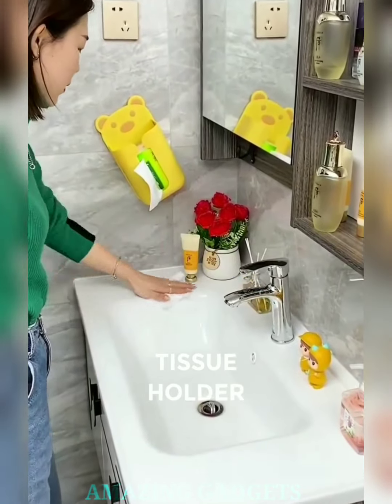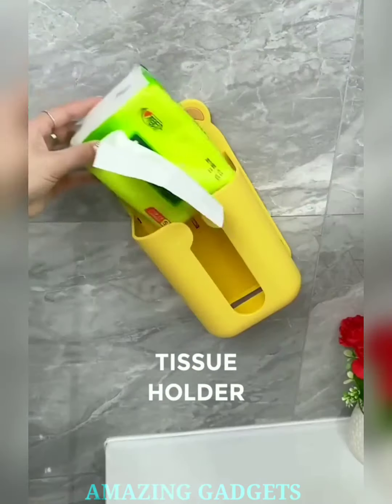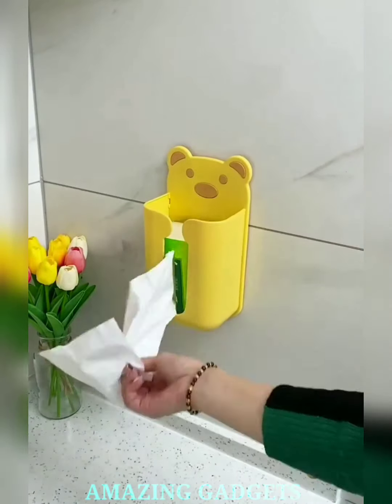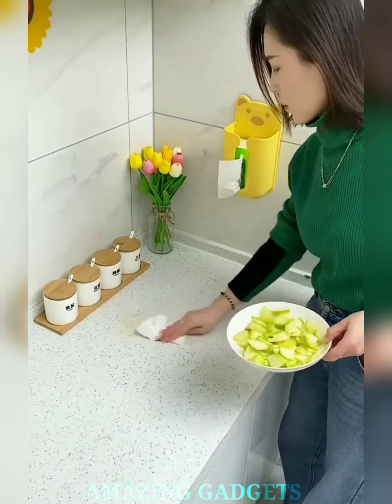Introducing our magnetic tissue holder, where convenience meets cleverness in every snap. Our holder features magnetic sides, allowing tissues to snap onto it effortlessly. Our magnetic holder adds a touch of elegance while saving space, making it a perfect fit for any room or surface.